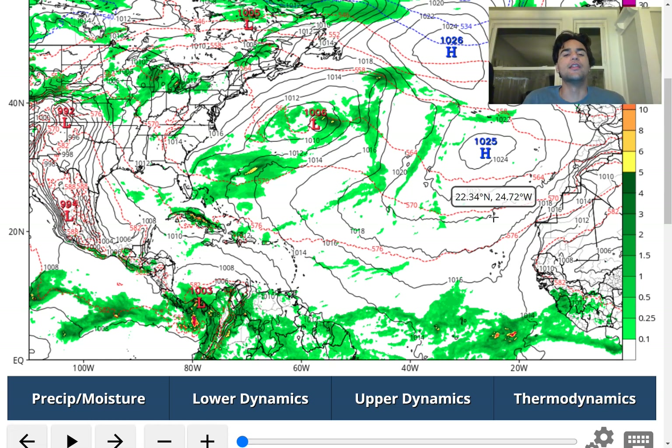Taking a look at some of the latest most reliable computer models, we are seeing some indications that we could see tropical cyclone development as early as next week. Let's first take a look at the GFS model's forecast.